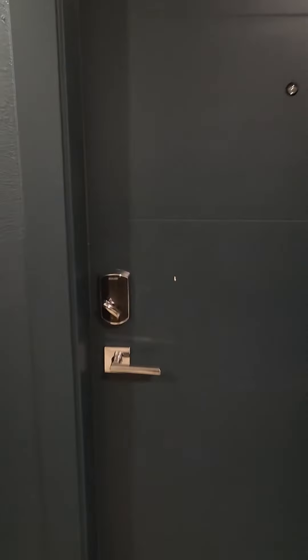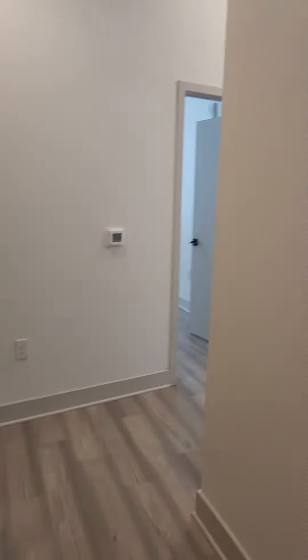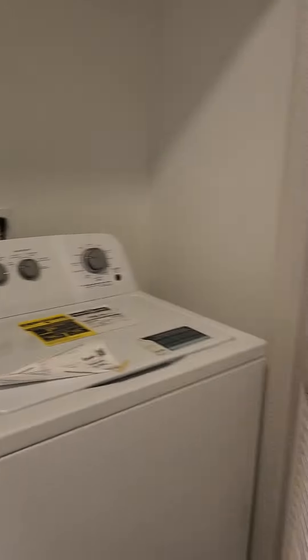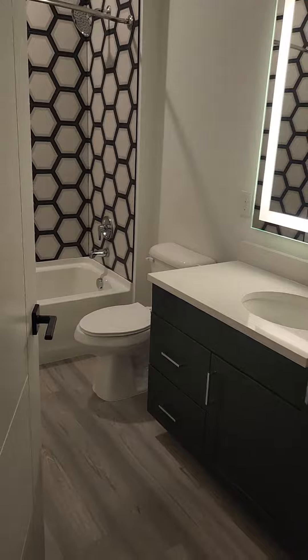Here we have apartment 176, on our first floor facing northwest. As soon as you come in, you have a side-by-side washer and dryer. If you continue left, there is a coat closet as well as a restroom.